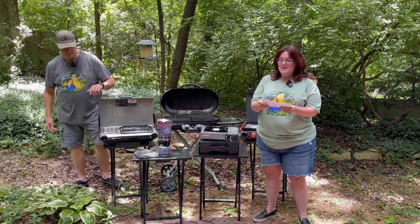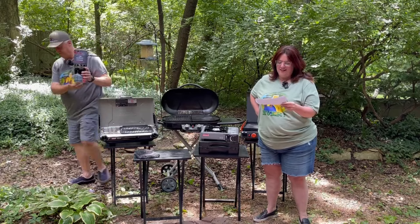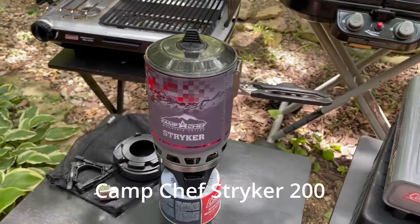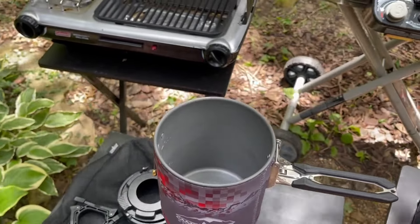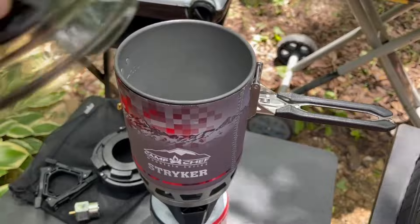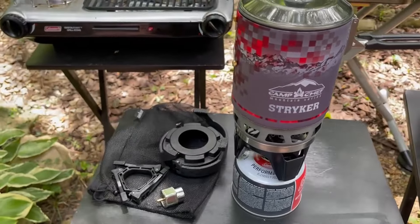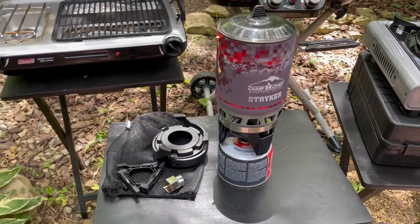This is the Camp Chef Striker 200. It is $150 — we happen to get it on sale on Amazon for $60. You'll also begin to notice the trend that Scott rarely pays full price for anything. This is a multi-fuel camping stove for camping gear and outdoor cooking, as they describe it. It uses propane and isobutane.